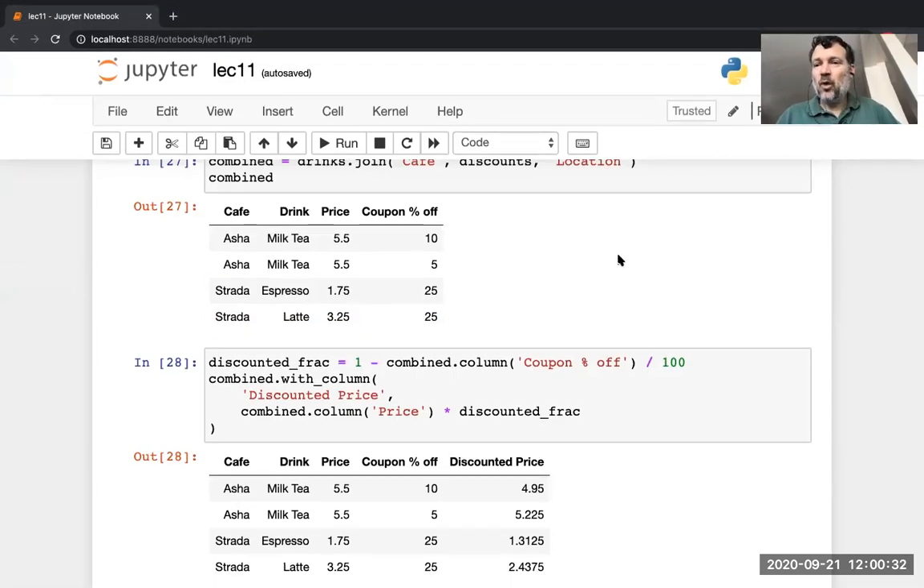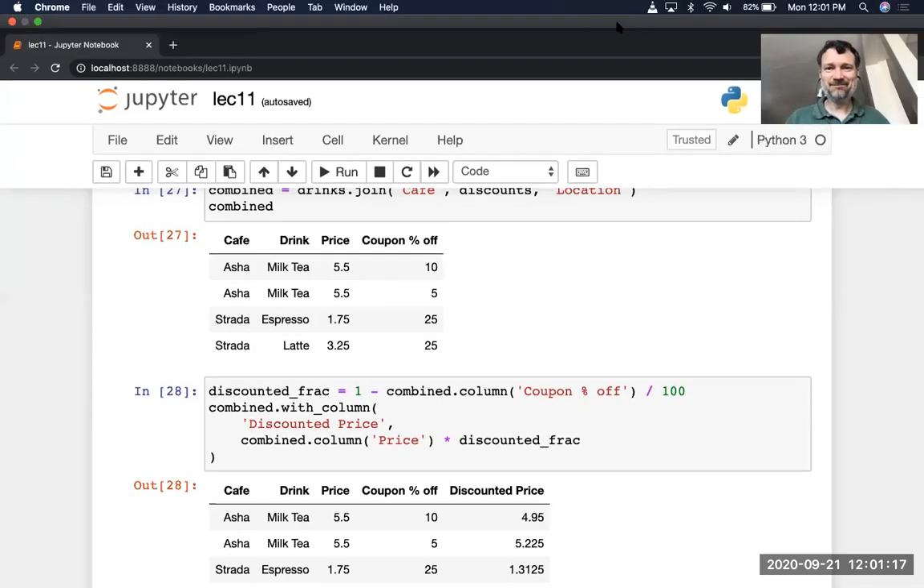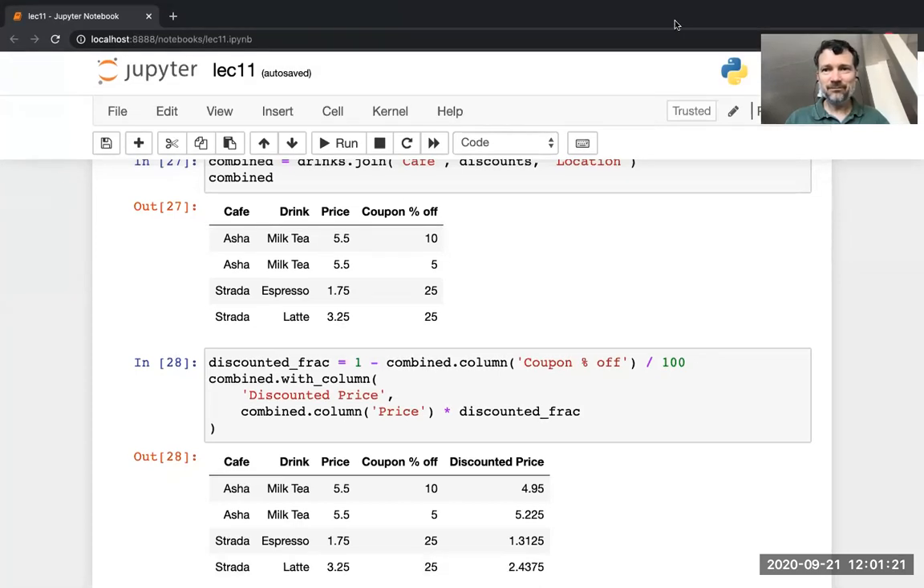What happens if both tables have the same column label? It renames the column from the second table by adding an underscore two. So that's the join operation. If you've got data from multiple sources, use the join to get it into one table and then do whatever operations you need on that one table. What I've shown you today is the group and pivot operations for cross-classification, which is useful for looking for associations between categorical variables, and the join operation for combining data from multiple tables. On Wednesday I'll show you a case study applying all these techniques to a rich dataset. Go to discussion section, do your vitamin, and I'll see you on Wednesday. Thank you everyone.